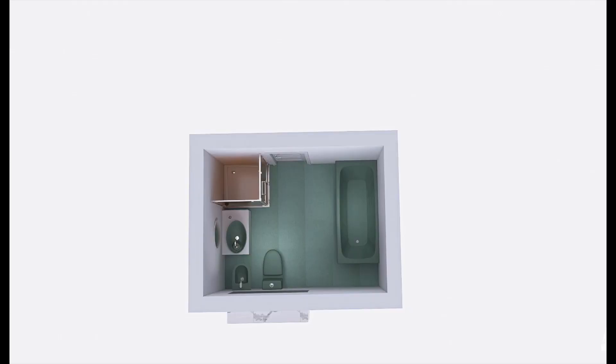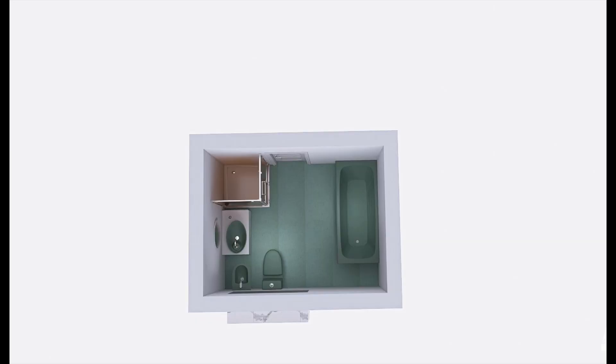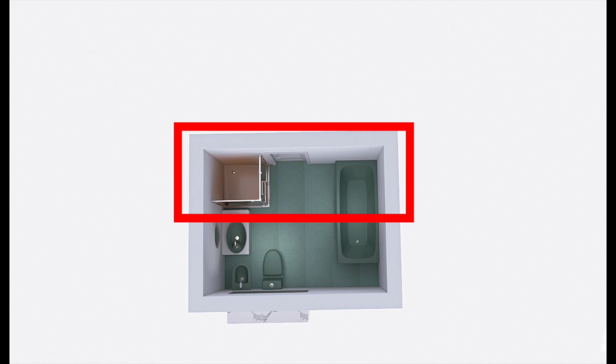The size of this bathroom is actually fairly reasonable — it's 2.5 by 3.2 meters. Because the room is built into the eaves, the ceiling height is compromised. So while the floor space is quite good, the space that has a full head height is actually very limited, and that has really limited us in the design for this bathroom.